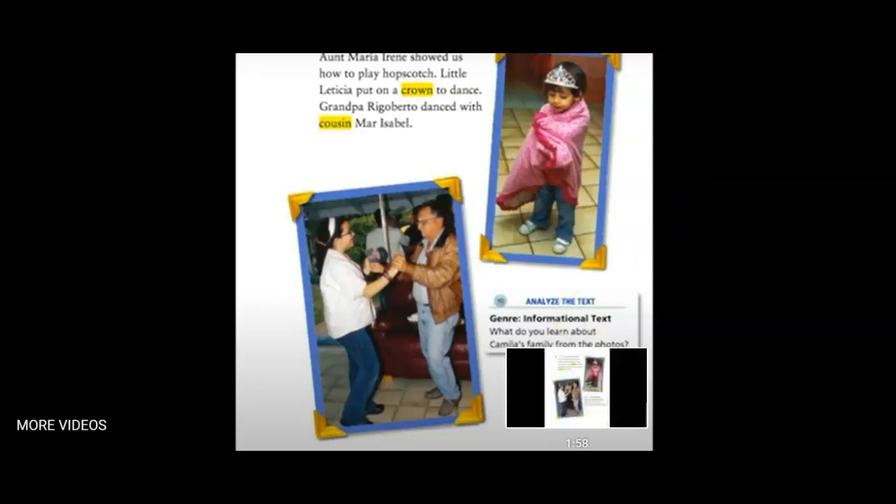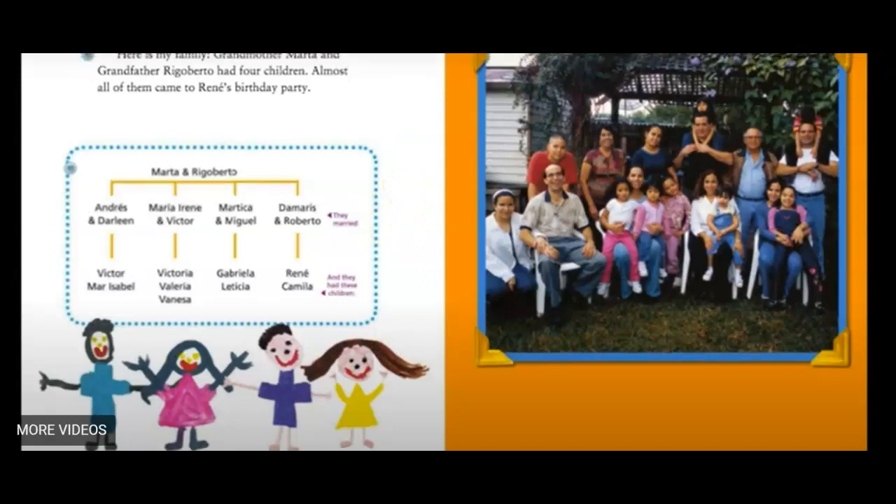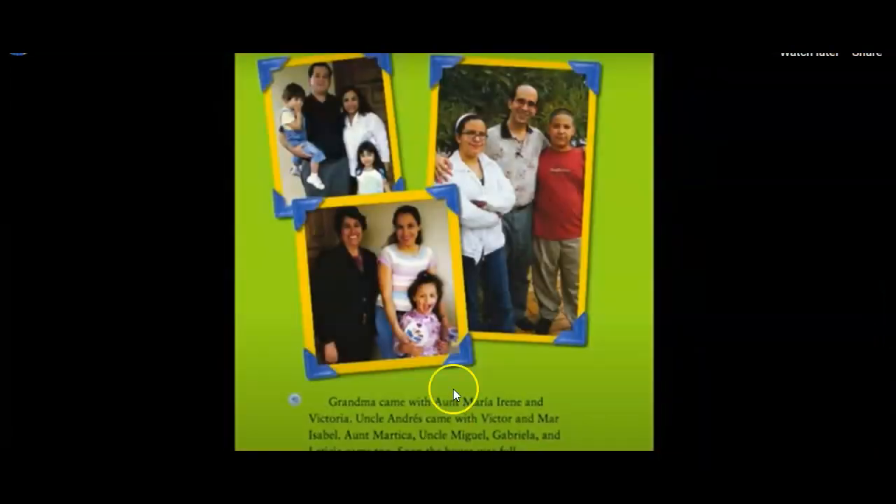So if we look back at this diagram of the family tree — how do the photos on page 50 help you know more about the family members? You can see these are the different families of the people listed on the diagram. The photos show specific people named in the chart — so now you saw the names, and now you see what they look like.